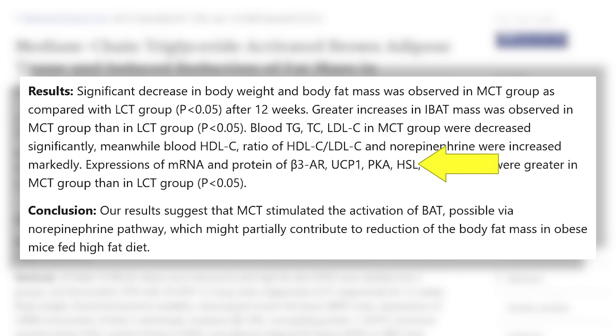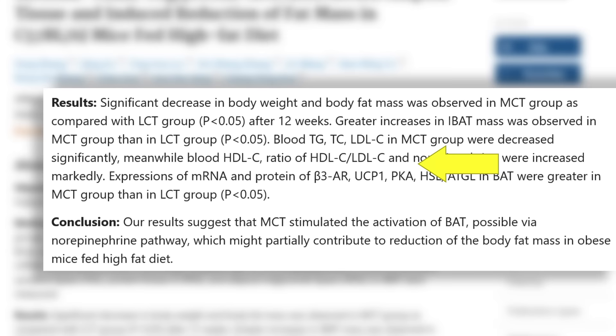This study also found that hormone sensitive lipase was more active in the brown fat tissue of those that had MCT oil, meaning the calories incinerated at the brown fat tissue level were mainly from fat. And of course, there was higher expression of uncoupling proteins. So MCT oil is a potent activator — not as much of a beigeing tool, but much more of an activator if you already have brown fat.